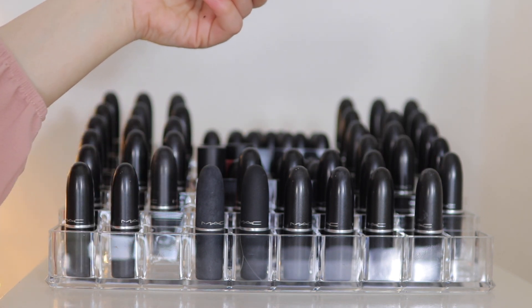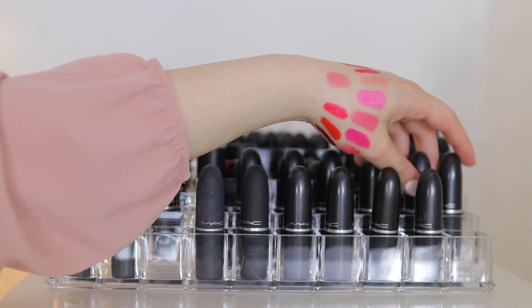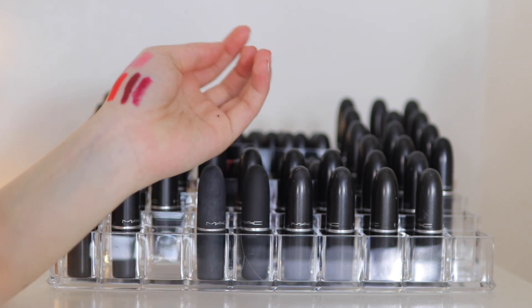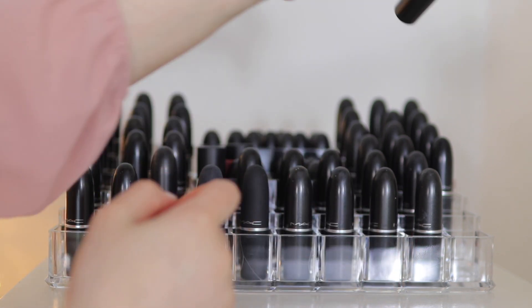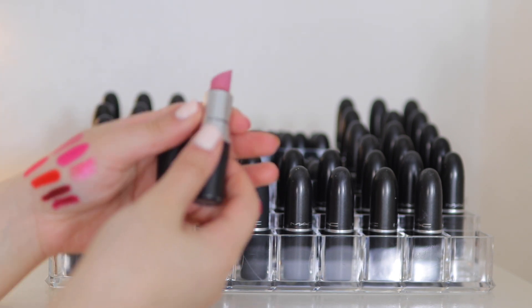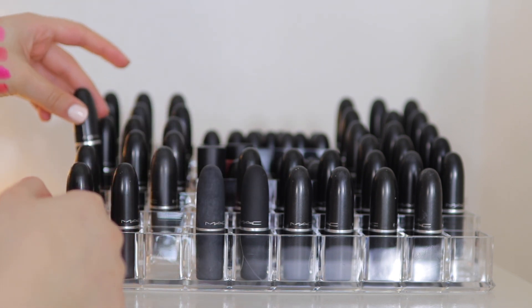We have Candy Yum Yum — a bright neon matte pink — I'm keeping that just for fun. And D for Danger — it's more of a berry sort of shade. We're now in the third row. Snob — I remember when this used to be my absolute favorite as well. It's a very cool-toned pink. I'm keeping that because I cannot part with it.